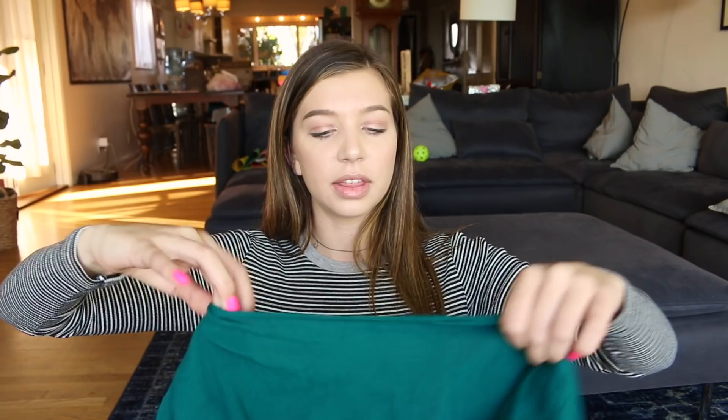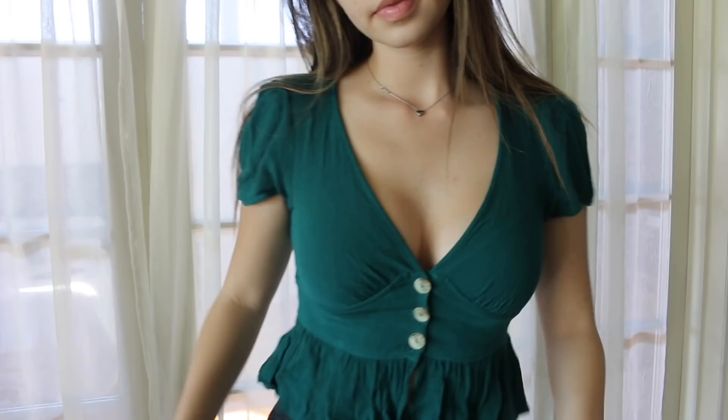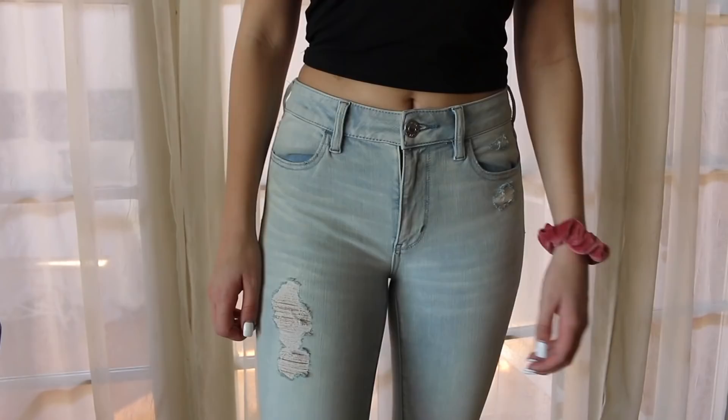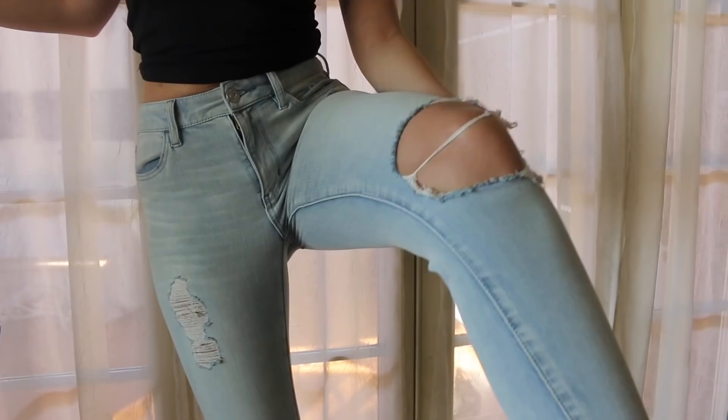I also forgot to mention these black velvet shorts from Brandy — they're cropped shorts. Then one of my favorite shirts I've gotten in a long time is from Tillys. I never shop there, but I went with a friend and got this top — it's about $40, which is out of my price range, but it's so cute. I also got two pairs of pants: some jogger-style sweatpants that are super soft and stretchy, and some ripped jeans that are distressed at the bottoms, in a size four.